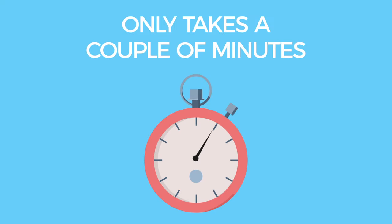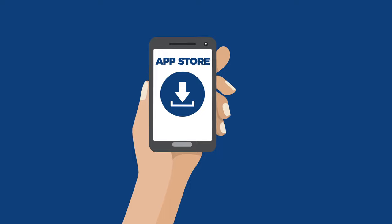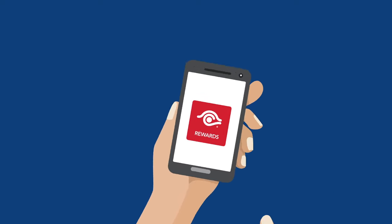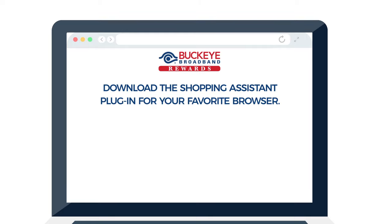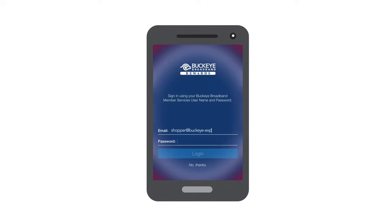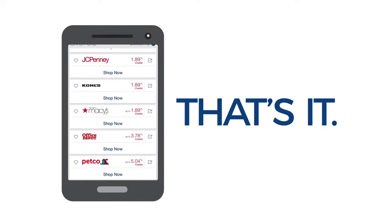Registering just takes a couple of minutes. Once you have your email and password, download the Buckeye Broadband Rewards app to your mobile device. Or if you like shopping from your computer, download the Shopping Assistant plugin for your favorite browser like Chrome or Firefox. Use your email and password to get started. That's it — you're ready to shop from any of the participating 4,000 online retailers.